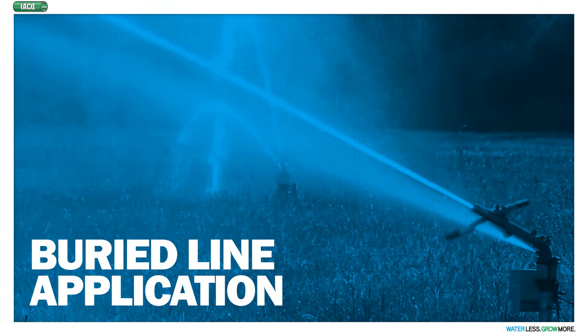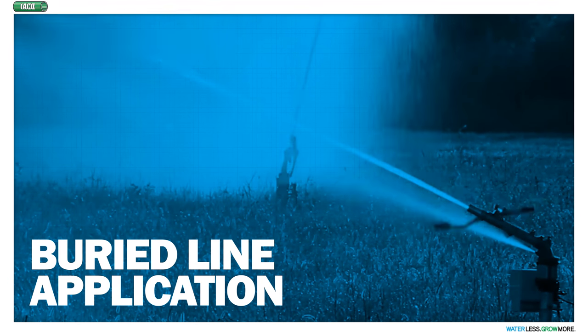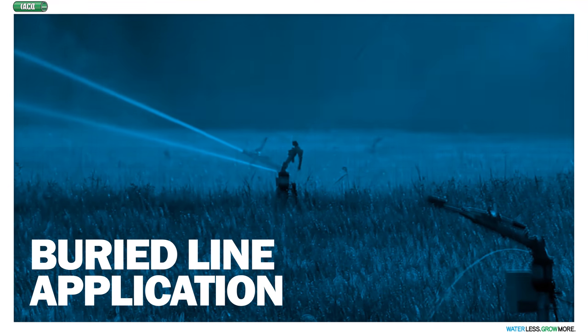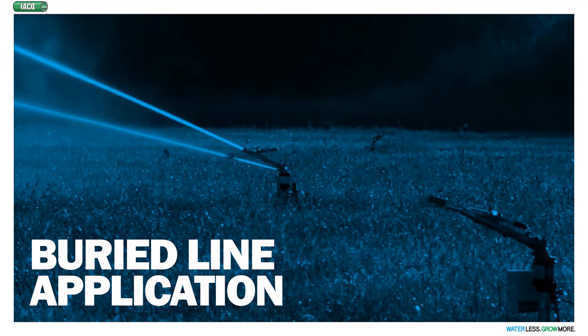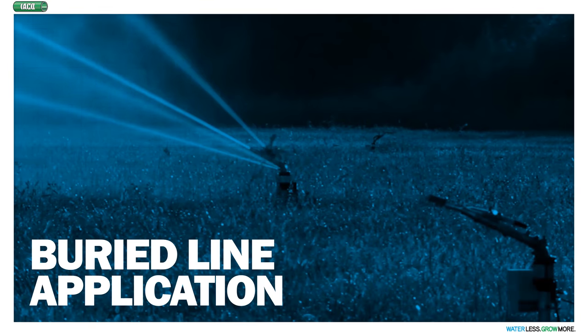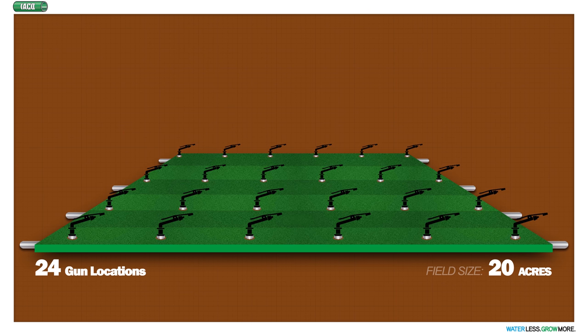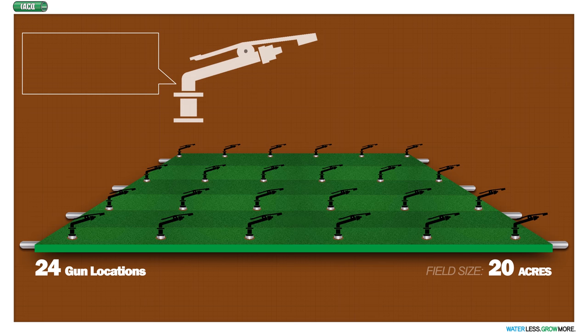For those of you fortunate enough to afford the luxury of a fully automated big gun system, that is the ultimate. I have some acreage of fully automated solar set and I absolutely totally love the system. Let's be sure we're on the same page as to what automation really means. Let's say we have a 20-acre field that requires 24 gun locations to cover the field. Depending upon the water supply we might be able to run one gun at a time, at about 125 gallons per minute.